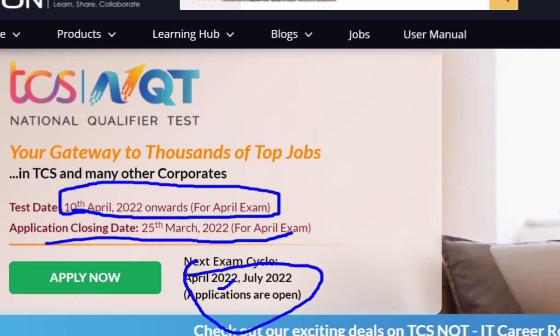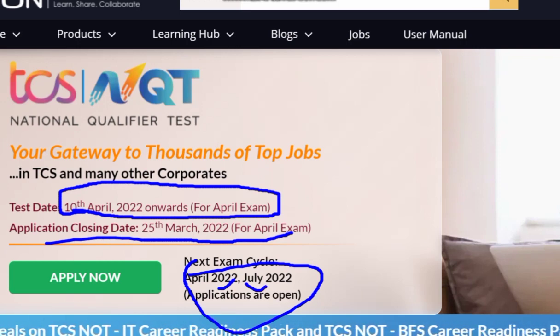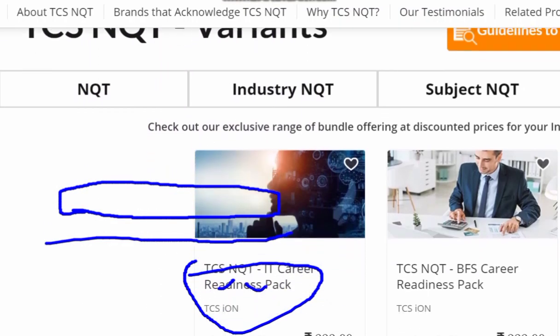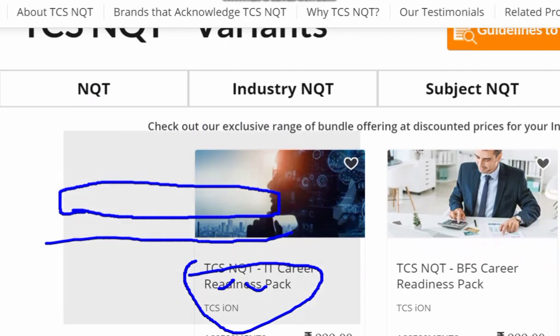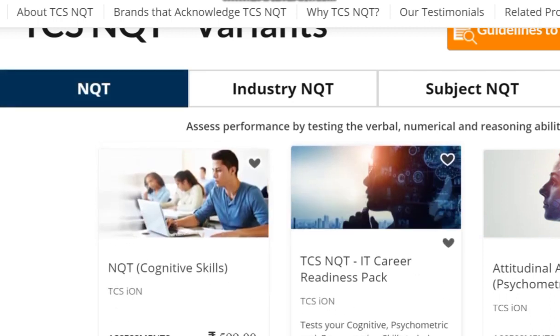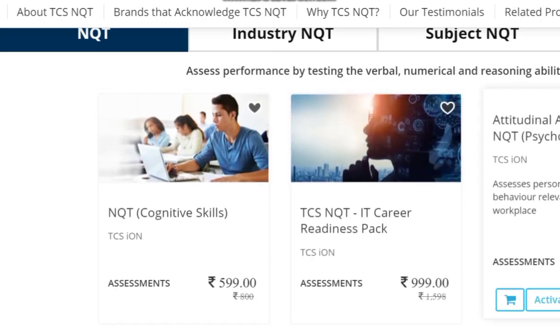When you click the apply option, you will be taken to TCS NQT's pack options. Students often don't know which pack to choose, so we are making this video to clarify. As you can see, there is the basic NQT, the NQT cognitive, the IT Career Pack, and your NQT alignment and psychometric test.